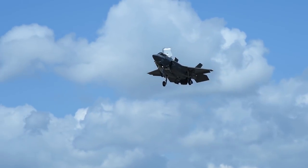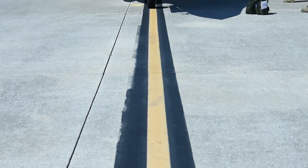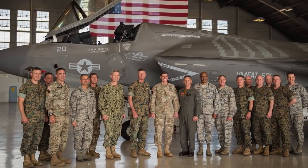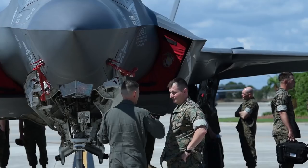The F-35B Lightning II aircraft arrived at U.S. Central Command on MacDill Air Force Base, Florida, April 4th, in order to inform CENTCOM leadership on the capability and flexibility of the F-35B platform before it enters the CENTCOM area of responsibility.